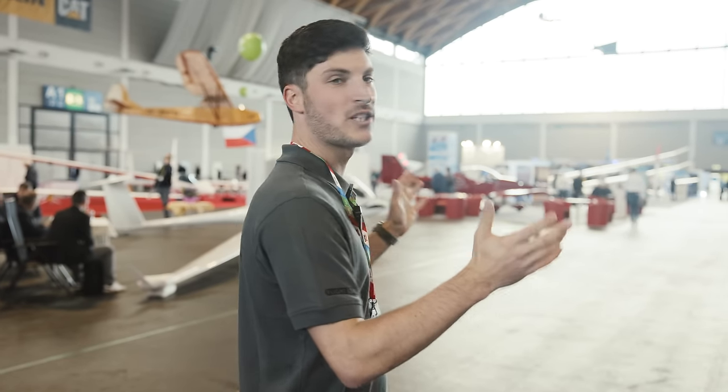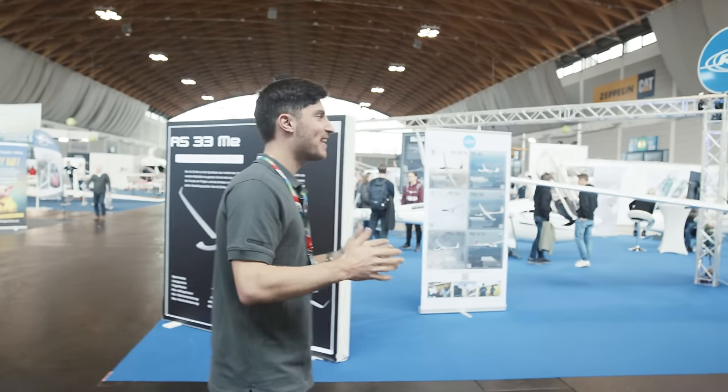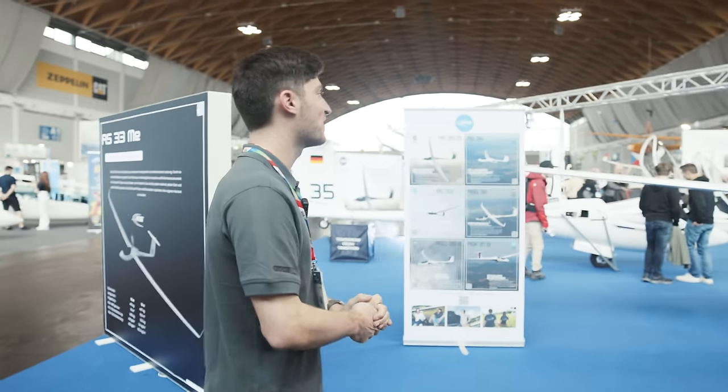Hey guys, we are here at Aero Friedrichshafen at the Gliding Expo. Let's have an overview of what you can expect here. We are here at the entrance. Let's start directly with Alexander Schleicher.